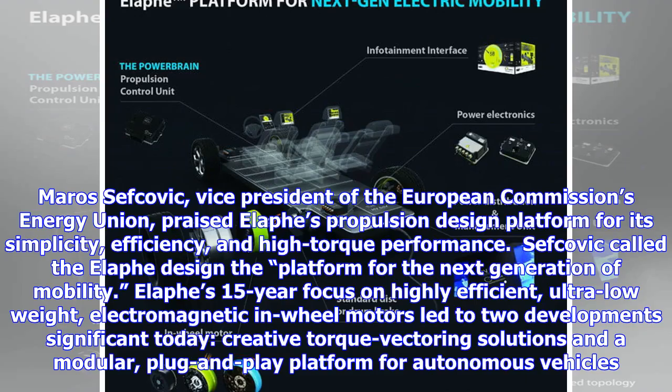Maros Sevkovic, Vice President of the European Commission's Energy Union, praised Elif's propulsion design platform for its simplicity, efficiency, and high torque performance. Sevkovic called the Elif design the platform for the next generation of mobility.